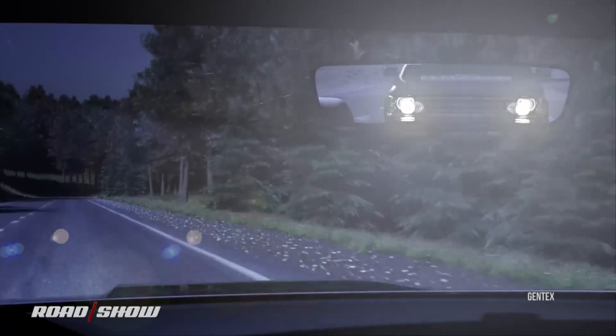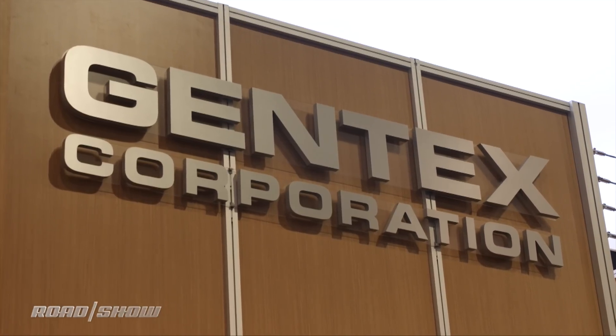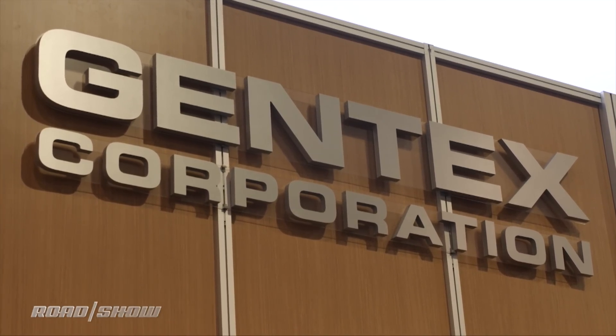Not that many years ago, the rearview mirror was one annoying thing, because there was always glare coming off the car behind you. Things have changed. I'm here with Gentex at CES. Let's see what they've got coming next to a car near you, starting with some adaptive intelligence.